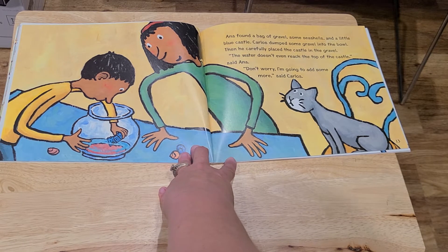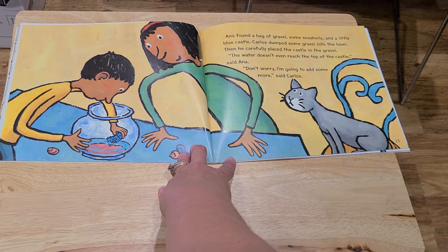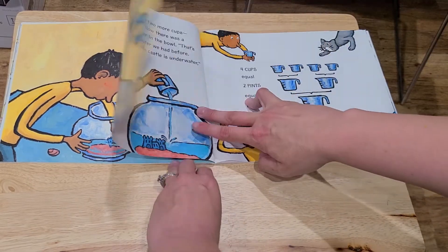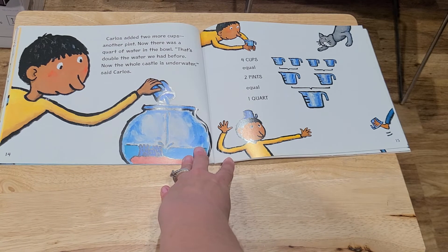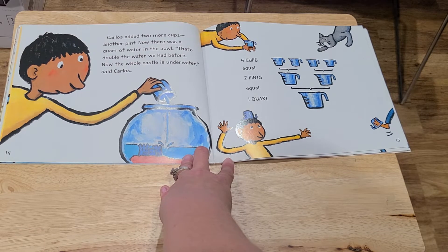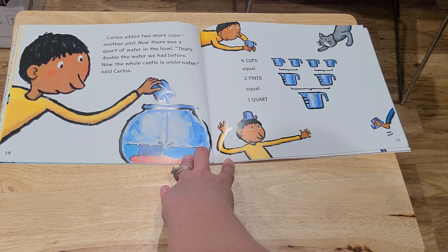Anna found a bag of gravel, some seashells, and a little blue castle. Carlos dumped some gravel into the bowl, then carefully placed the castle in the gravel. "The water doesn't even reach the top of the castle," said Anna. "Don't worry. I'm going to add some more," said Carlos. Carlos added two more cups, another pint. Now there was a quart of water in the bowl. "That's double the water we had before. Now the whole castle is underwater," said Carlos. Four cups equals two pints equals one quart.